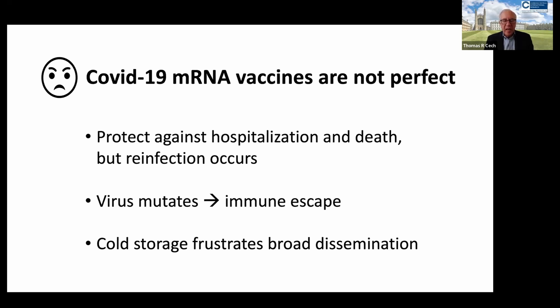They protected against hospitalization and death pretty well, but unfortunately not against reinfection. The virus also continues to mutate — that's still happening today — and that leads to variants of the virus that we are less protected from by the vaccination.